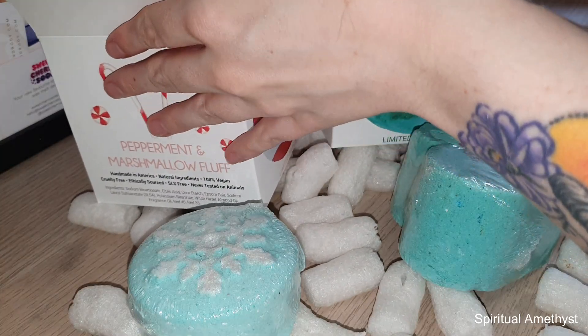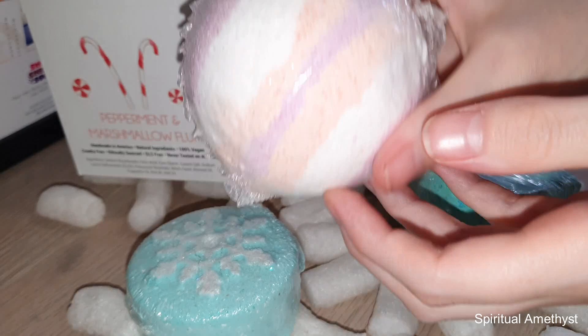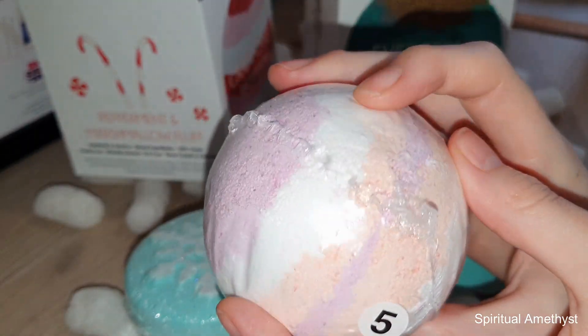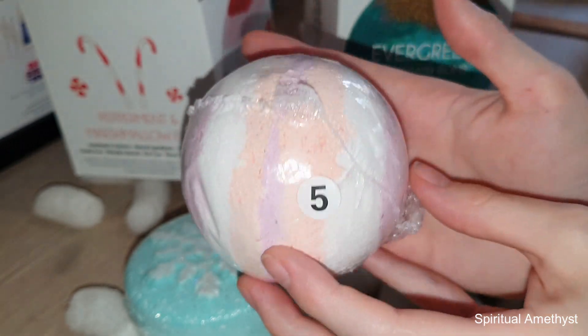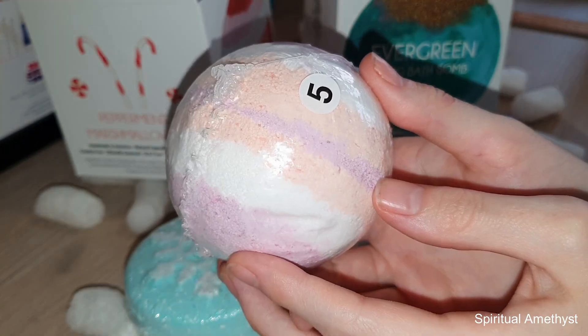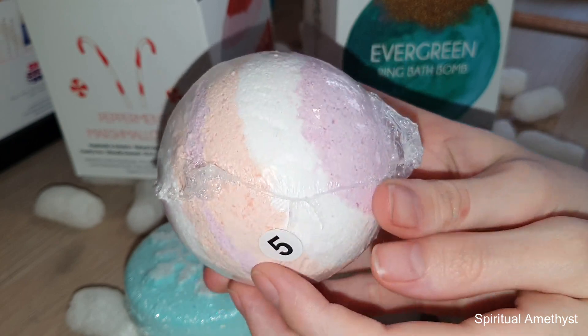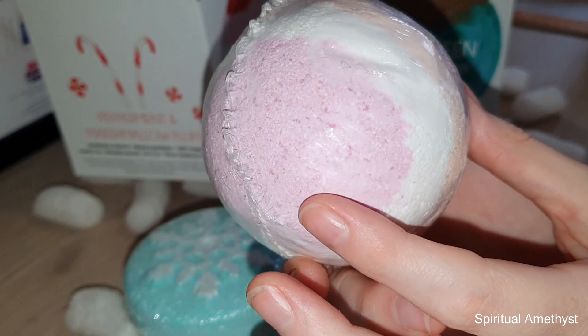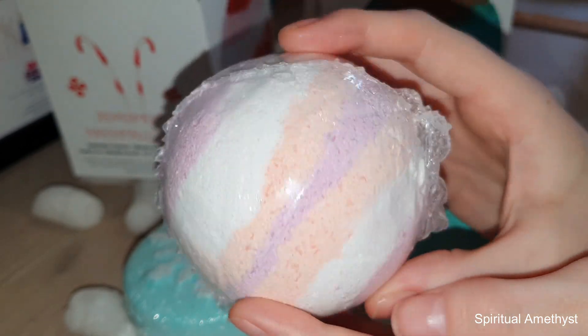And then back here we have the Candy Cane ring bomb, again with a size five ring in there. This is just one of their standard regular size ring bath bombs. I believe it's just a regular kind of ring like they do in most of their bath bombs on the inside, but it'll still be fun regardless.